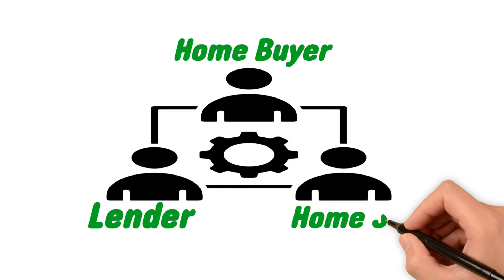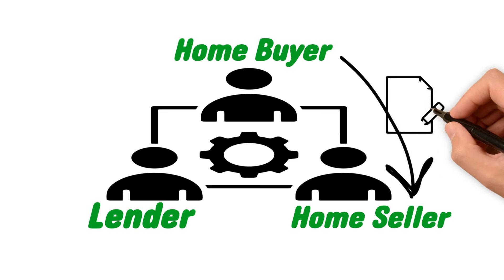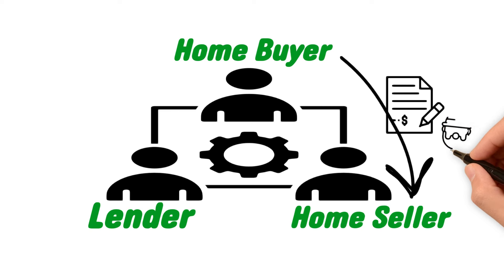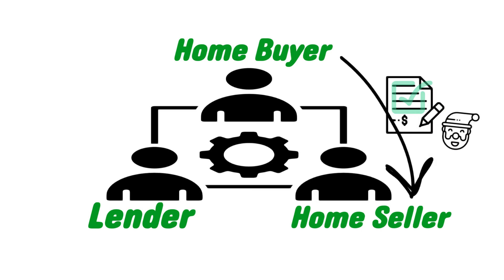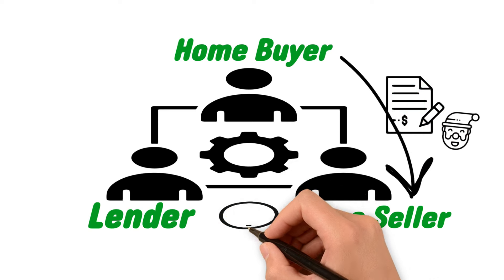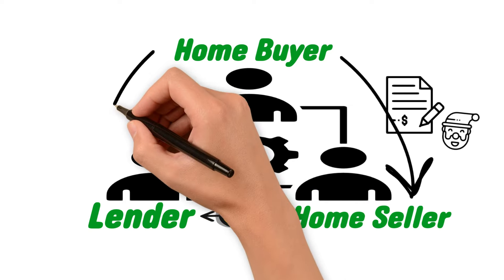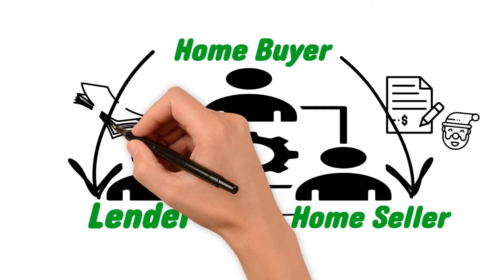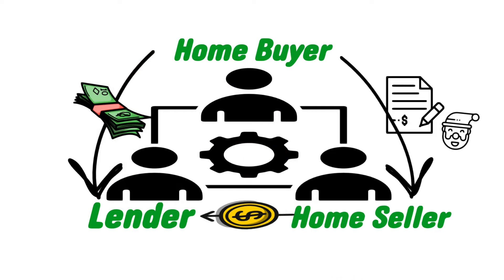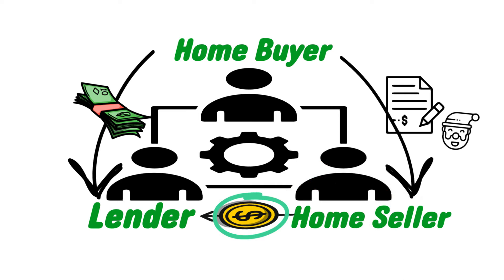When a seller puts forward a contract of purchase — essentially an offer to purchase a home — as part of the offer the homebuyer and the agent will include a clause stating the seller will provide a 2-to-1 buydown on the mortgage. If the seller agrees to the contract, the seller will be responsible for sending the total cost of the 2-to-1 buydown to the lender. The homebuyer will then pay the lowered monthly mortgage payment for the first two years, while the lender covers none of the cost.